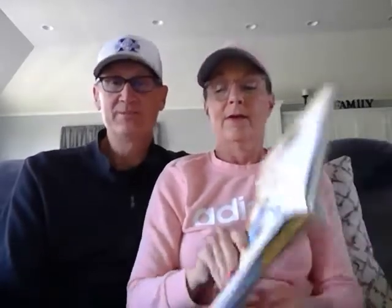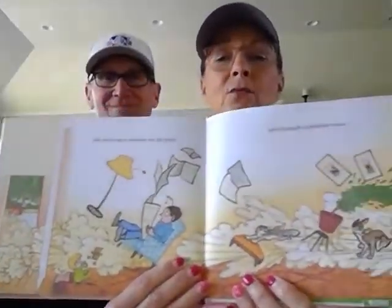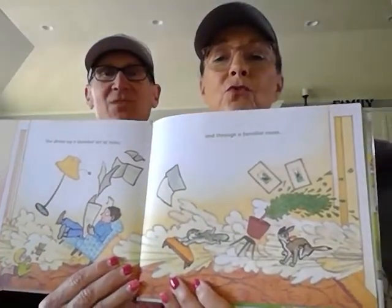But soon she came to a familiar road. That familiar road led to a familiar house. What familiar house do you think she came to, Papaw? I wonder if it's her house. It might be. She drove up a familiar set of stairs and through a familiar room — uh-oh, looky there. She went through the living room. Can you drive a car through the living room? That's probably her dad. Not really.